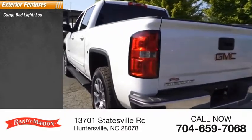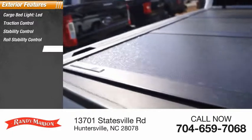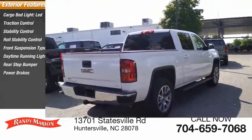Here are some of this vehicle's great options: cargo bed light, LED, traction control, stability control, roll stability control, front suspension type strut, daytime running lights, rear step bumper, power brakes, and braking assist.